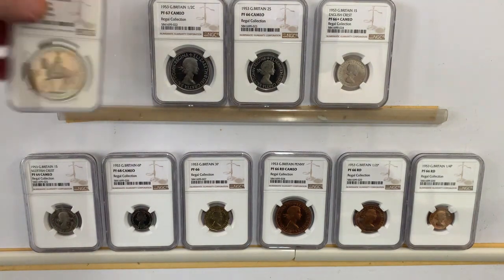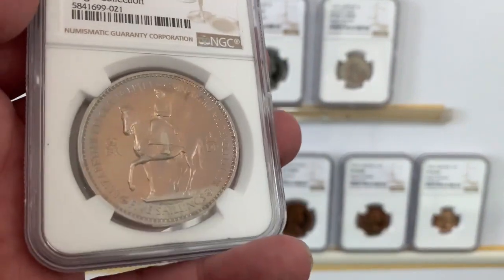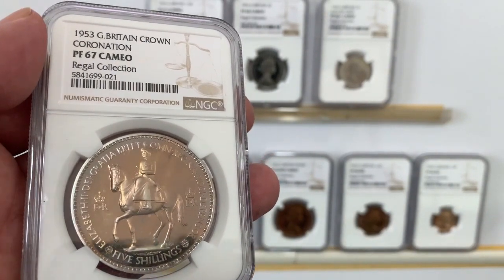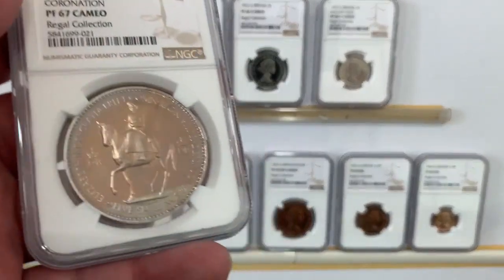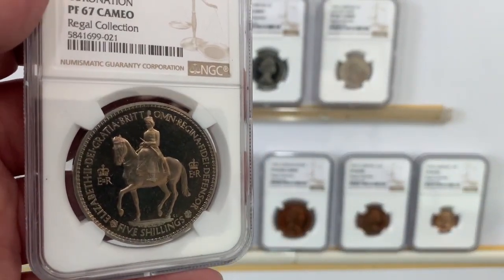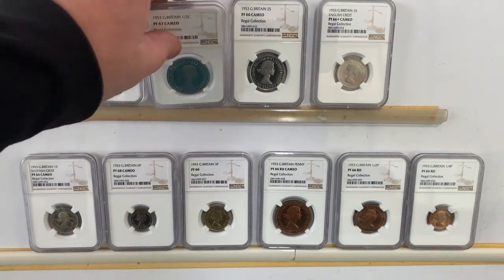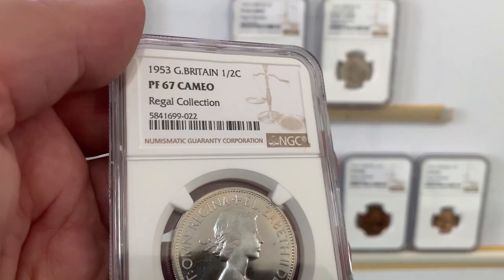I've got the crown, where she's on a horse — a lot of people have seen this — PF67 cameo. It's a lovely coin, and this is the highest graded in cameo. There are two other ones. This is one of the best graded sets on the planet. So let's look at the half crown: PF67 cameo.